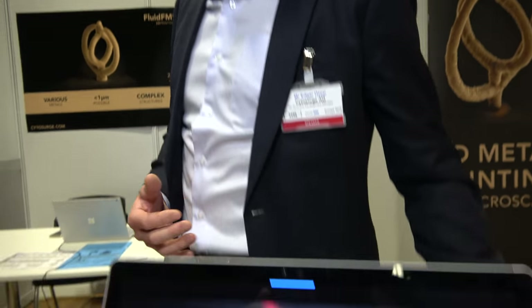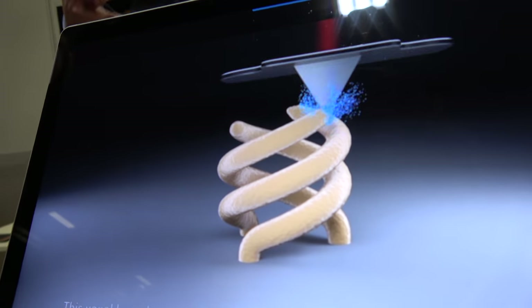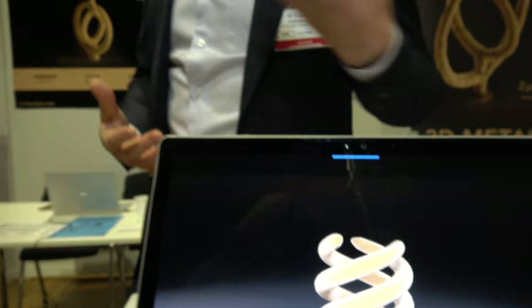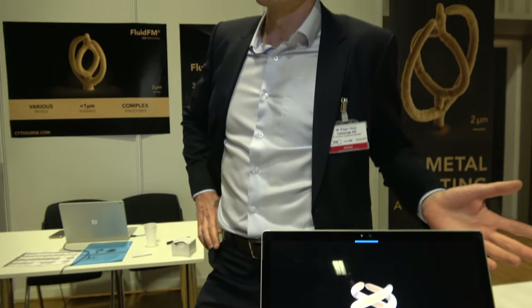I'm joined by Mr. Edgar Hepp of Cytosurge. Mr. Hepp, could you tell me a little bit more about Cytosurge? Yes, Cytosurge is a Swiss-based company founded in 2009. We are producing the smallest syringe in the world for biological applications. We brought this technology further for micro metal 3D printing. We have three business units: two are for biological and cell research, and one is for micro metal 3D printing and micro dispensing.